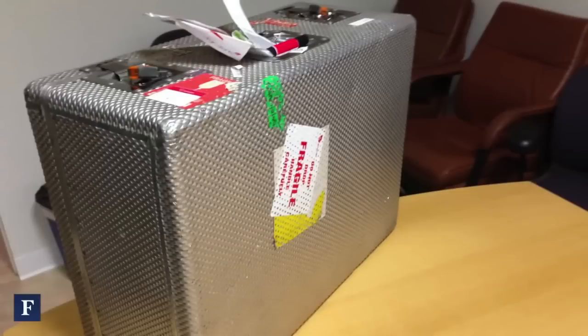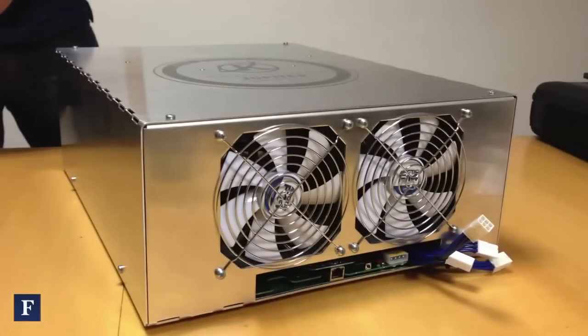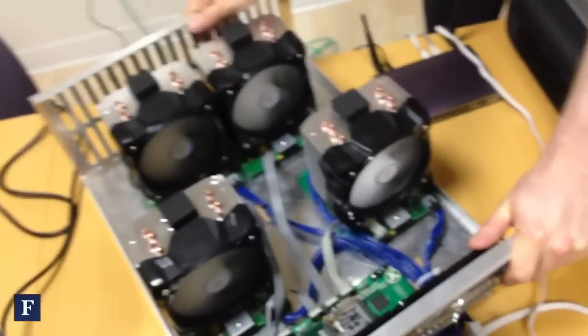I'm Alex, I'm from KNC Miner. This is Jupiter. Jupiter is our 28nm ASIC Bitcoin Miner. It's the most powerful Bitcoin Miner in the world currently.